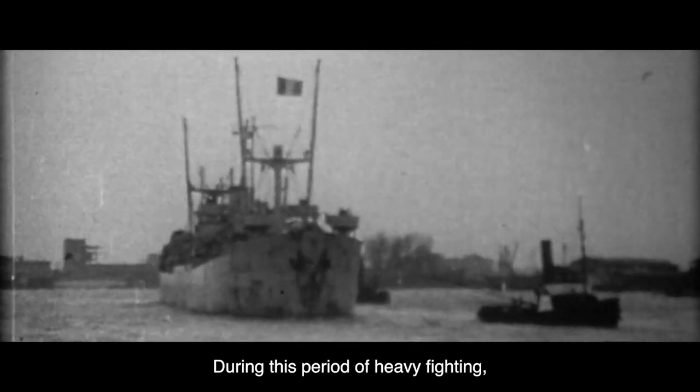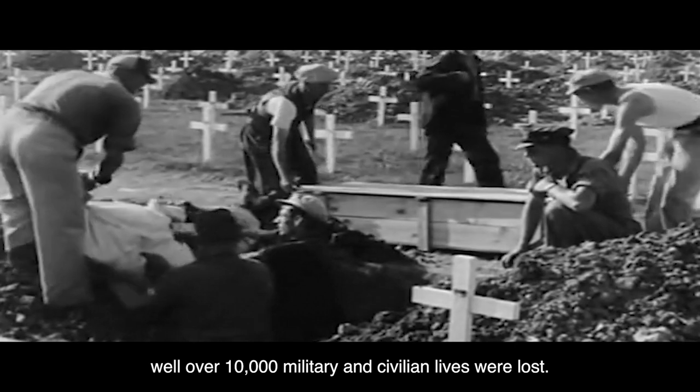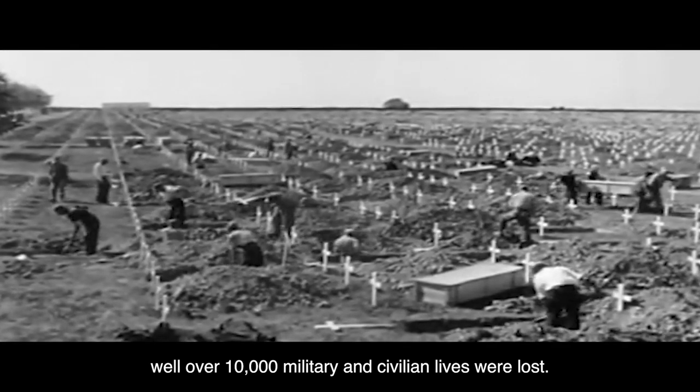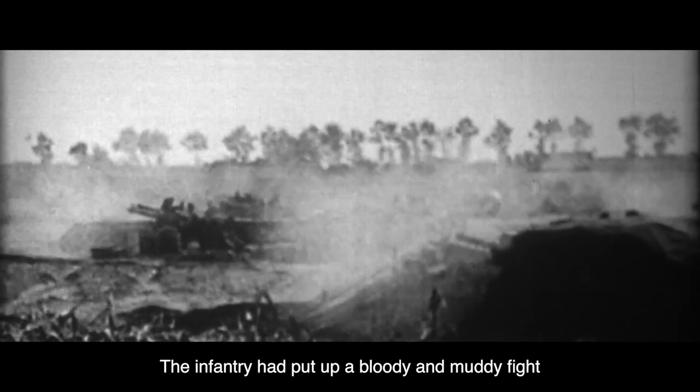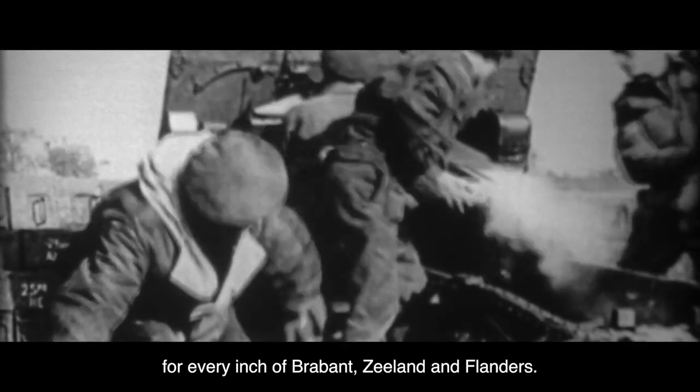During this period of heavy fighting, well over 10,000 military and civilian lives were lost. The infantry had put up a bloody and muddy fight for every inch of Brabant, Zeeland, and Flanders.